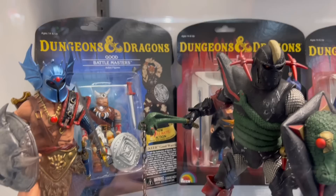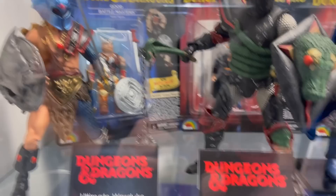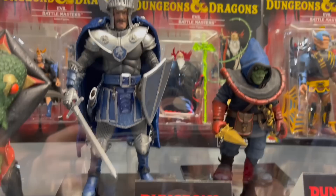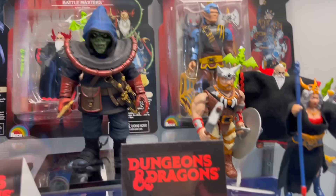We were talking about these NECA Dungeons and Dragons figures like a year ago, and I'm here to tell you they look just as good in person as they did in those first renders and images. Oh my gosh, I am here for these ultimate Dungeons and Dragons figures because they look awesome.